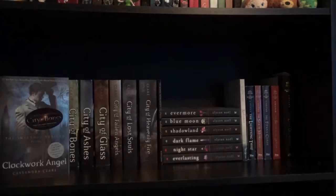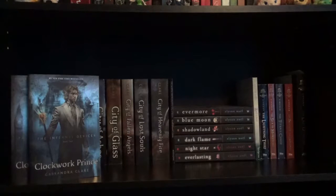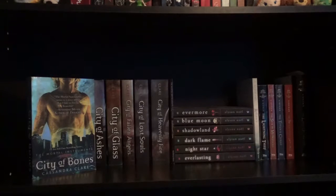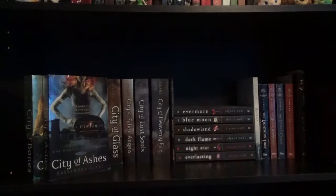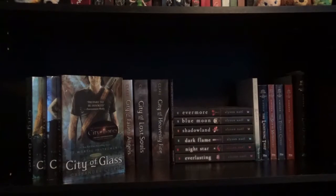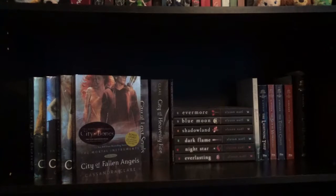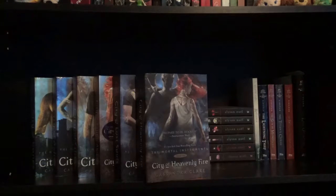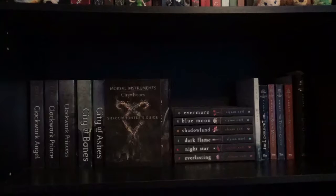The first books I have on this shelf are the Infernal Devices trilogy starting with Clockwork Angel, Clockwork Prince, and Clockwork Princess by Cassandra Clare. The next series is the Mortal Instruments series starting with City of Bones, City of Ashes, City of Glass, City of Fallen Angels, City of Lost Souls, and City of Heavenly Fire by Cassandra Clare. I also have the Mortal Instruments City of Bones Shadowhunters guide — I don't know who the author is.